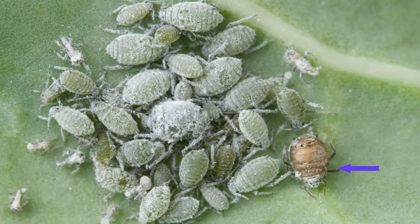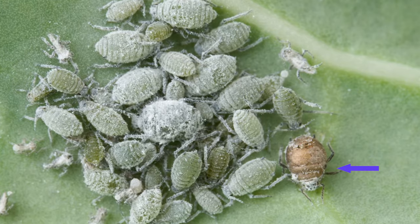That is until the wasp larva wants to pupate. Then all hell breaks loose. The wasp larva begins to feed on the aphid's vital organs, killing the aphid and leaving it as a mummified shell. Hence the mummy.